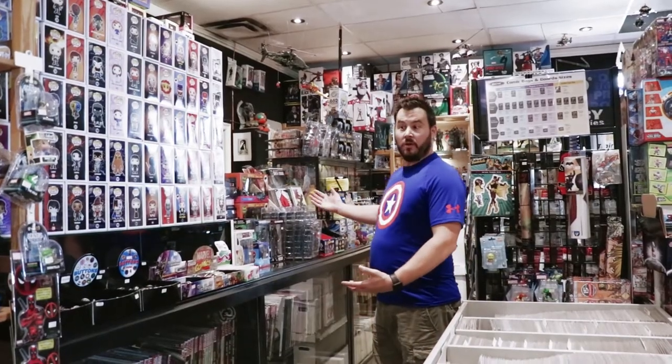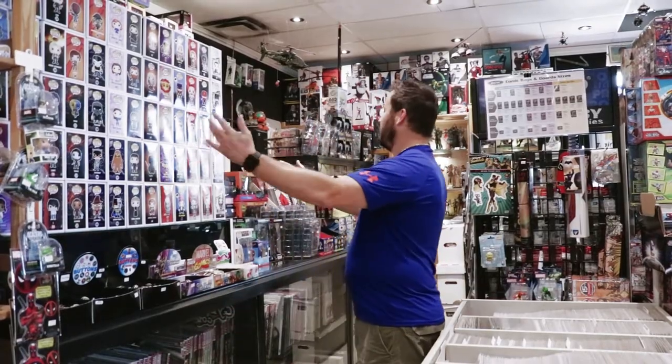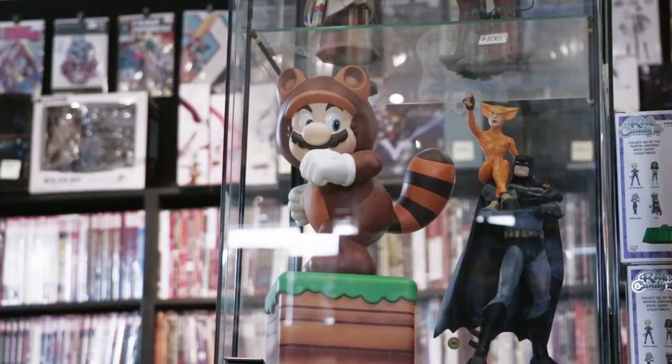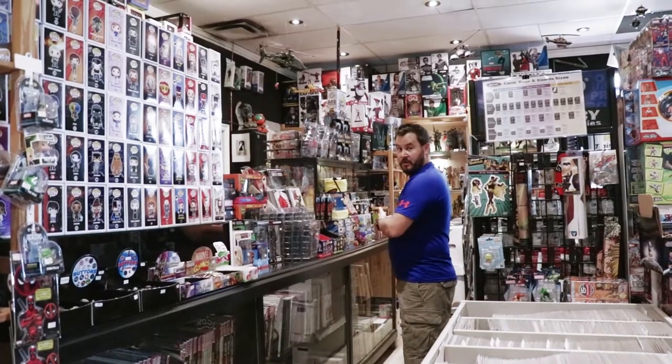The next side of the store is where we store all our hardcovers, our brand new toys — pops, McFarlane, Funko. On the back wall we keep the nicer statues and anime PVC stuff, and it leads into the cash area.